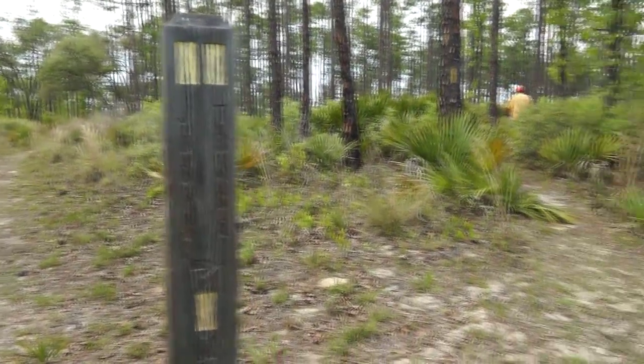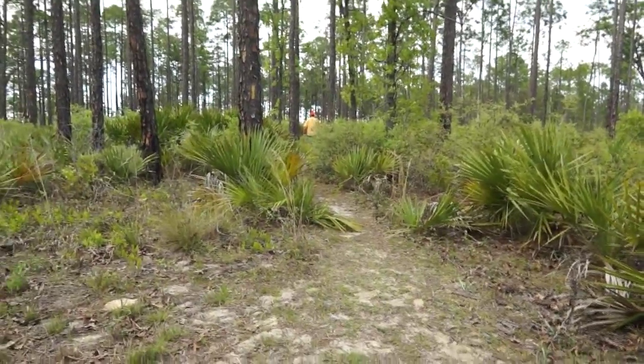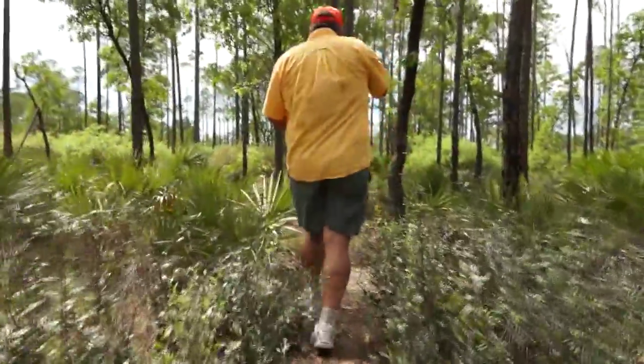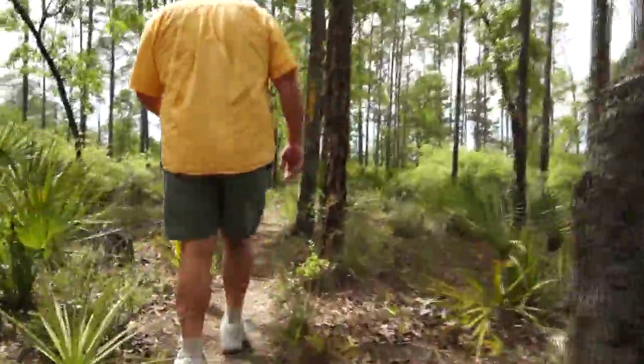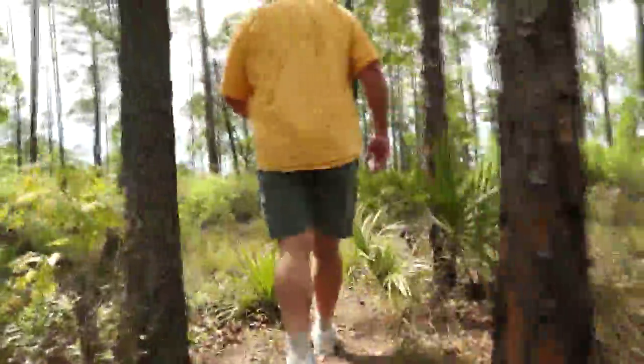Pat's Island is one of the most popular historic attractions in the Ocala National Forest. It was named after its first postmaster, Patrick Smith, who settled here in the 1840s. In its heyday, Pat's Island had its own church, school, post office, and self-appointed lay ministers.